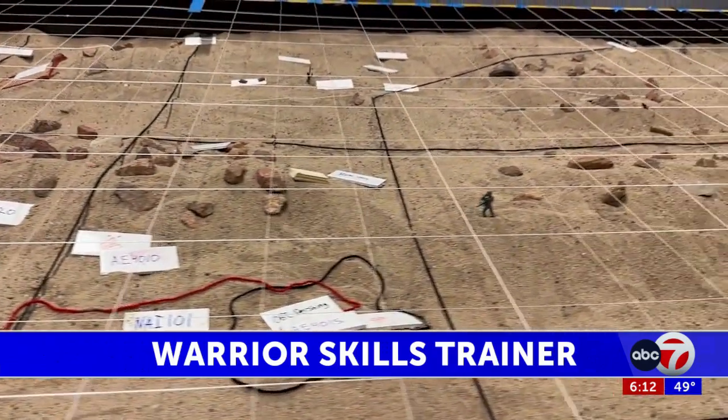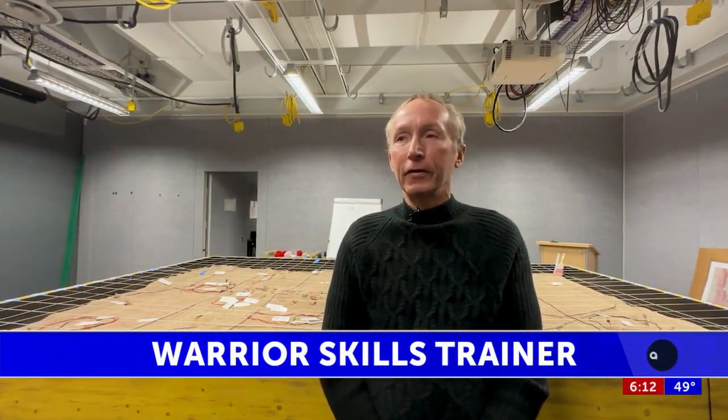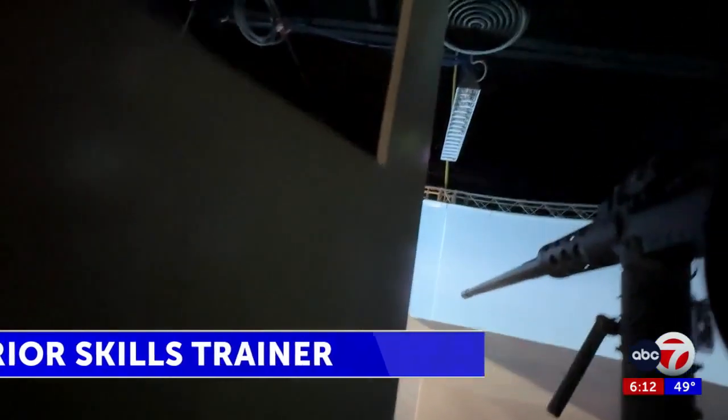Looking back on his own career, Belknap says he wishes he'd had it when he was training soldiers as a non-commissioned officer in the Army himself, but it just didn't exist. Krista Mack, ABC7. Thank you, Krista.